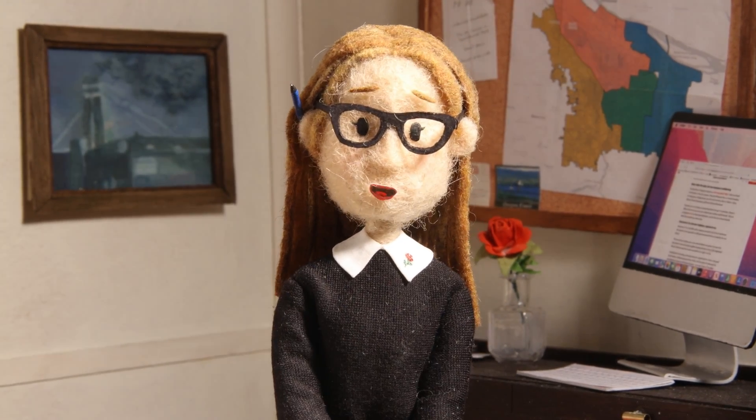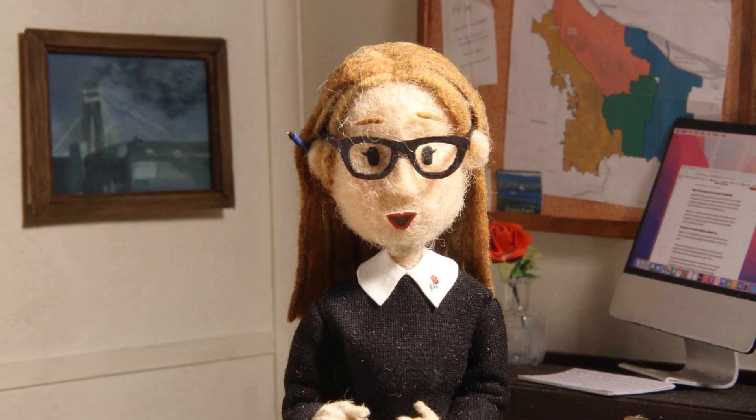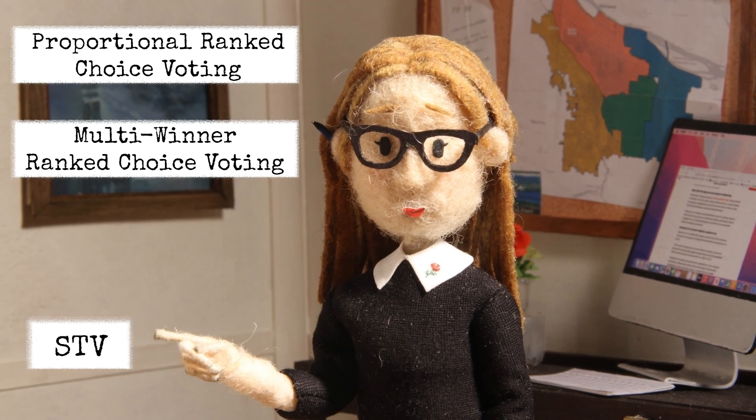Hi there. Welcome back to my channel. Today we are talking about Portland's new voting method, Single Transferable Vote, also known as STV.